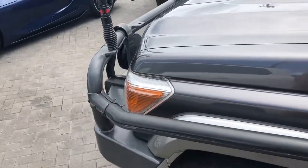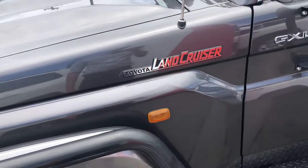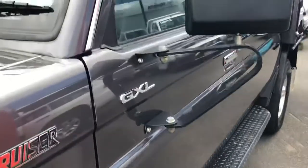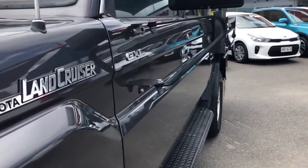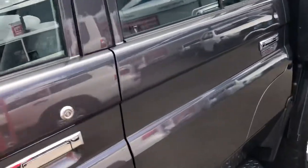As we make our way down the side of the car you can see GXL. If you look on the side here, just at the side angle, you'll see there's no dents or anything in any of the panels — all really nice and straight.